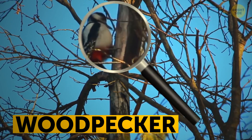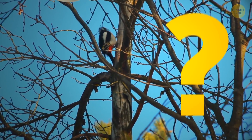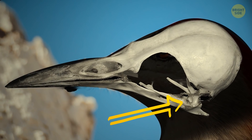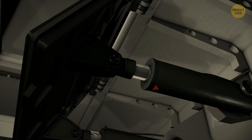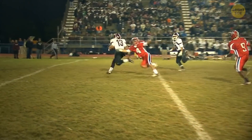Woodpeckers spend their days drumming on tree trunks, but their skulls and brains somehow stay safe and sound. That's because their beak and skull have many layers and some parts of them are soft and absorb the shock. Scientists noticed this on CT scans of the birds' heads and used that knowledge to build a mechanical shock-absorbing system for micro-devices. They can also use it to make insulation material for spaceships and protect football players from injuries.